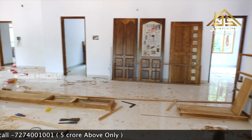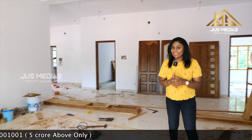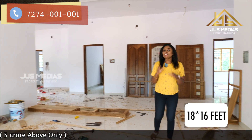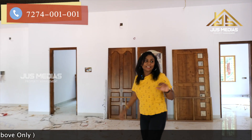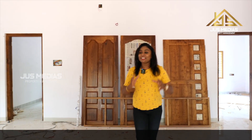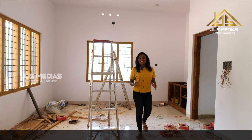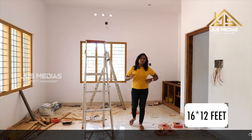We have a very special guest living area. We have a very small guest living area. Now, this is a very special guest living area. This is the dining area. It is about 14 days and 18 days.